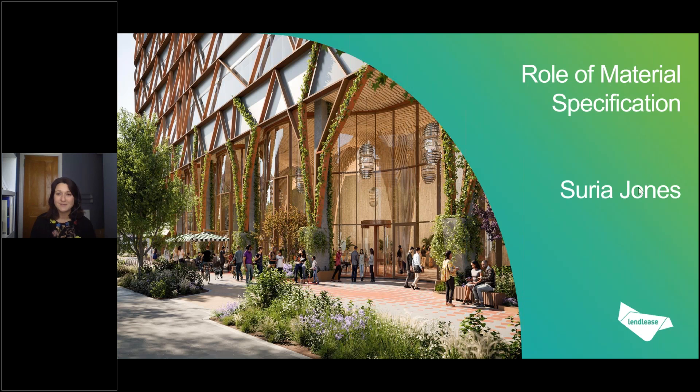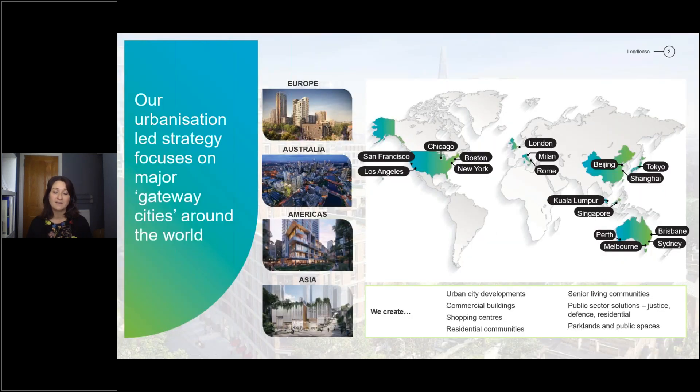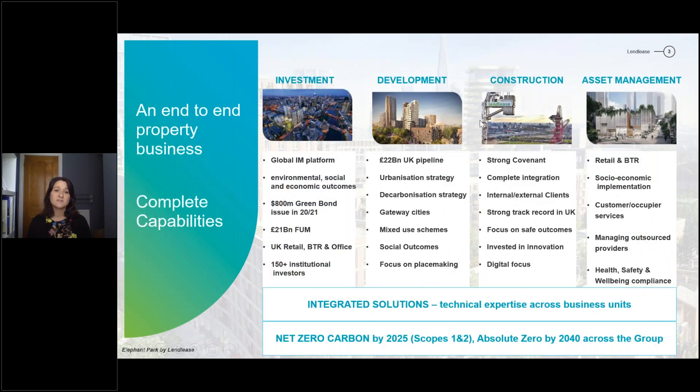Thank you for inviting me. As we all know, the role of material specification is becoming more and more important as we're all trying to get to our absolute zero targets. I'm Saria Jones, a structures design manager, and I work for Lendlease, a global real estate company. We have urbanisation and regeneration projects in many of the major gateway cities across the world, and building truly sustainable cities is really part of that. We're an end-to-end property business — sitting in investment, development, construction, and asset management — which helps us inform our whole life carbon assessments at investment and development stages.